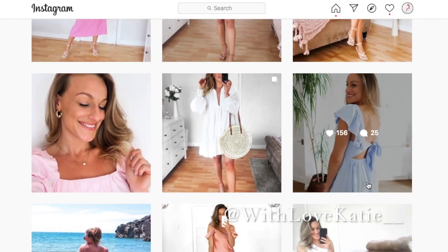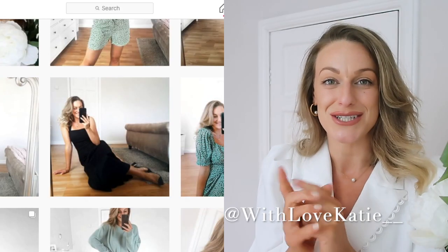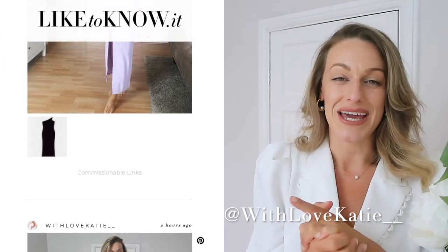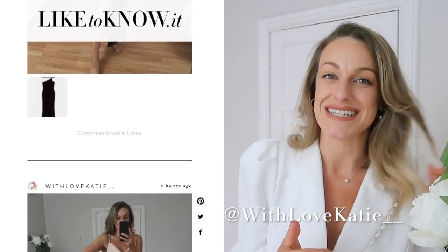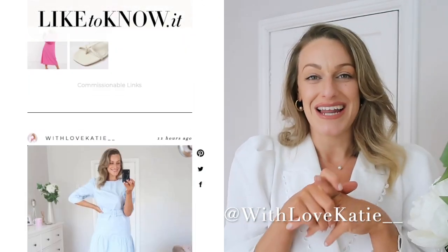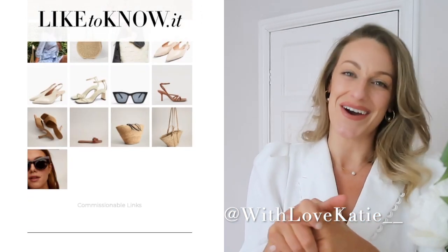If you aren't already, please come over and follow me on Instagram — I'm at 'With Love Casey.' I share style pictures twice a day over there and I'm quite active on my stories. You can also shop all of my Instagram over on my LikeToKnow page, so feel free to give me a follow there too.